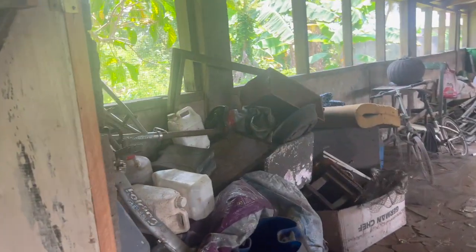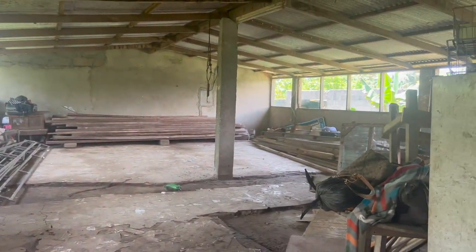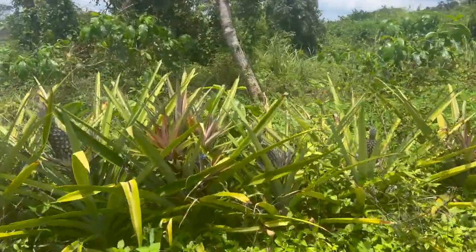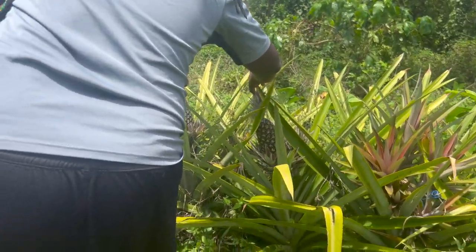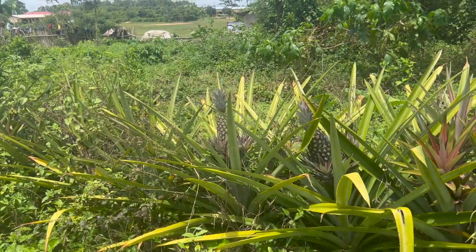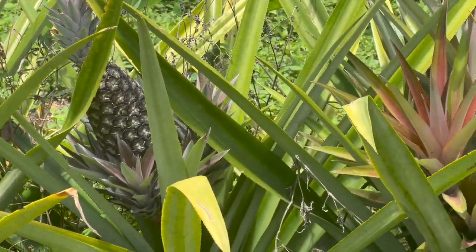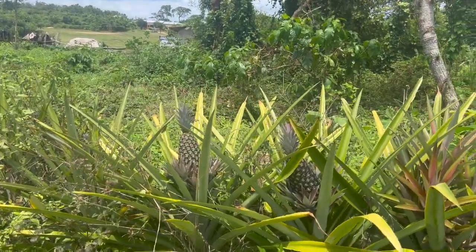As y'all can see, all the junk has been cleared. Here we have pineapples growing — I think they're ready, can we take one? It looks ready, huh? Few more times — it's not ready yet. This is real organic pineapple. Is it time to eat it? Can you pick it?